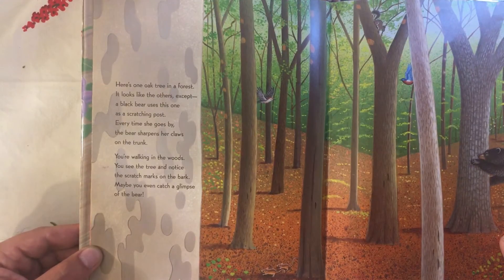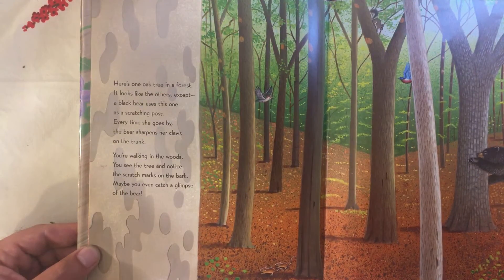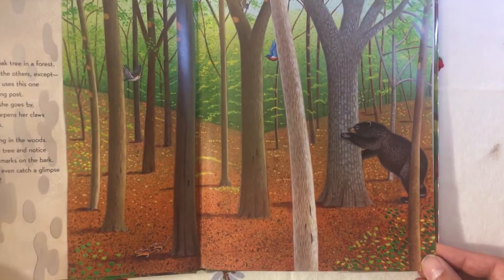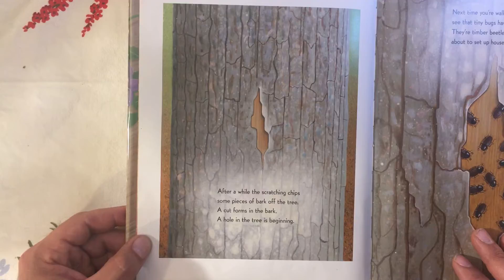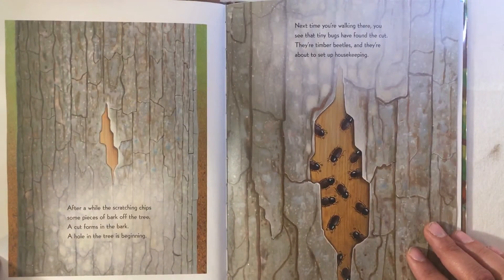A black bear uses this one as a scratching post. Every time she goes by, the bear sharpens her claws on the trunk. You're walking in the woods, you see the tree and notice the scratch marks on the bark. Maybe you even catch a glimpse of the bear. After a while, the scratching chips and pieces off the bark of the tree. A cut forms in the bark — a hole in the tree is beginning.